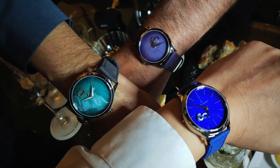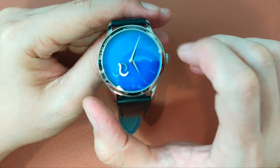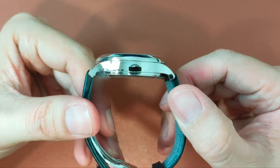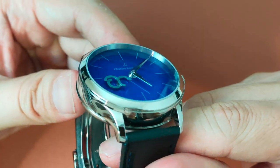I opted for the Blue. The watch measures 41mm in diameter, 12.8mm in height, and 47mm lug-to-lug, with the entire case constructed from Grade 5 Titanium.